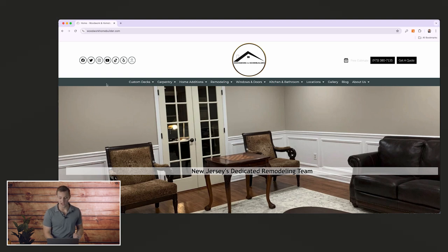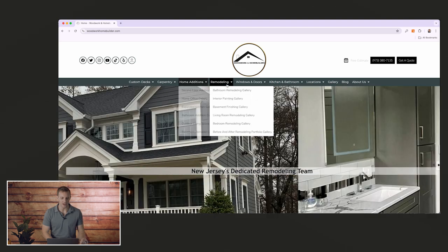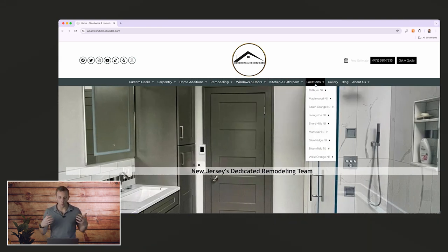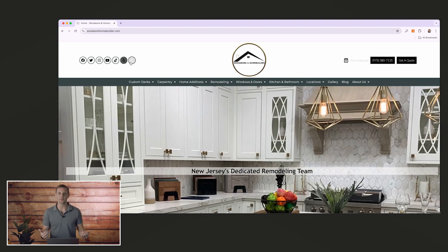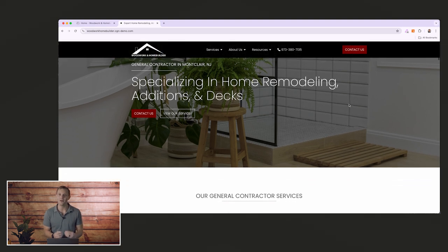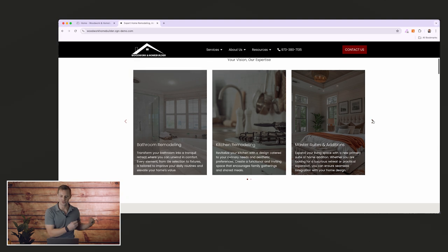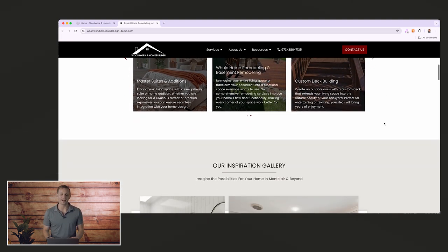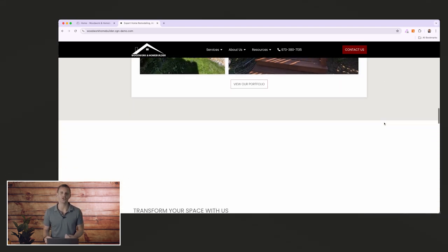This is a client of ours and we're redoing the website right now. When you come in, it looks like they do every single service under the sun, with social tabs everywhere — you don't know where to click, and it doesn't feel smooth. On the new site, we're trying to simplify and make it really straightforward. You've only got a few options to choose from, which still gets you to the same end result, but instead of you finding the page yourself, we're actually guiding you — which will provide a much better experience and make the user more likely to turn into a lead.